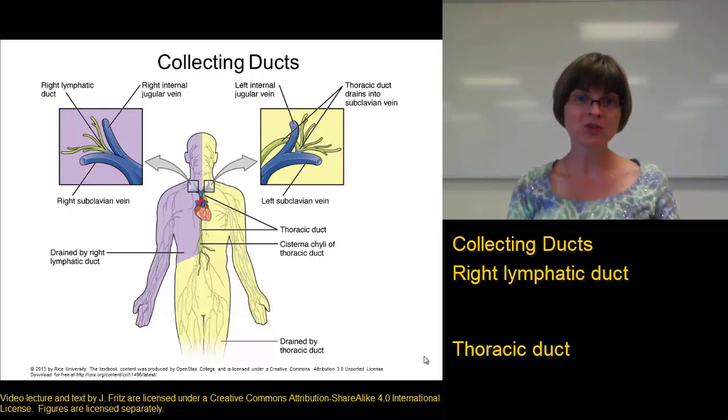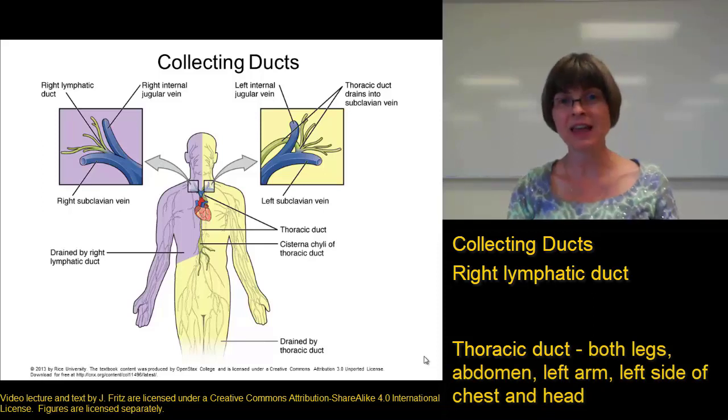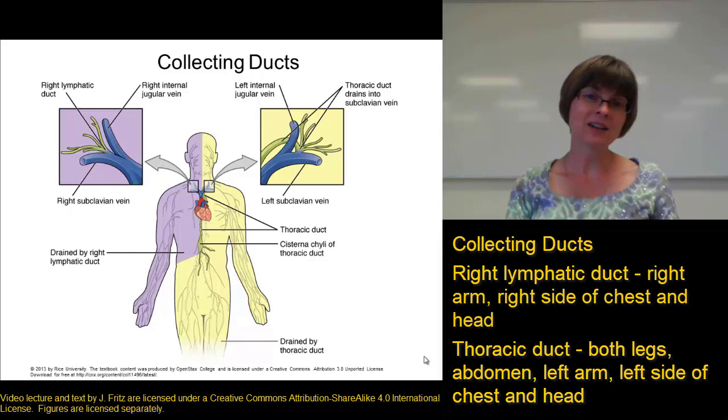The thoracic duct collects lymph from more lymphatic trunks than the right lymphatic duct does. As shown in this drawing, three-quarters of the body empties its lymph into the thoracic duct — including both legs, both sides of the abdomen, the left side of the chest, the left arm, and the left side of the head. The right arm, the right side of the chest, and the right side of the head empty their lymph into the right lymphatic duct.